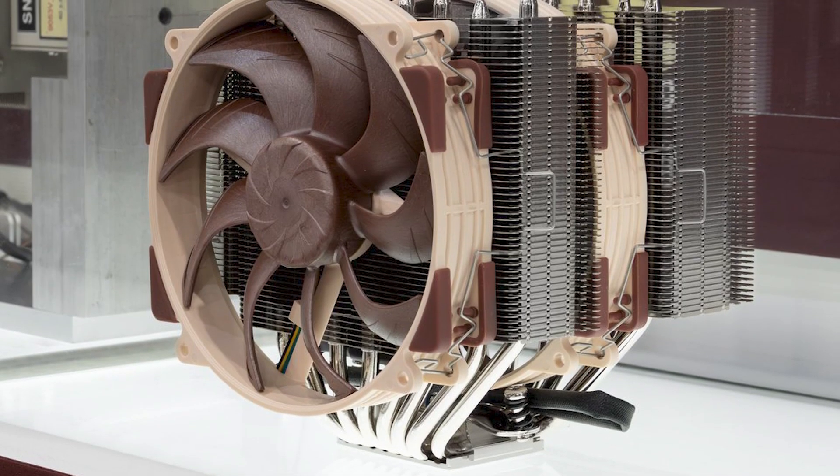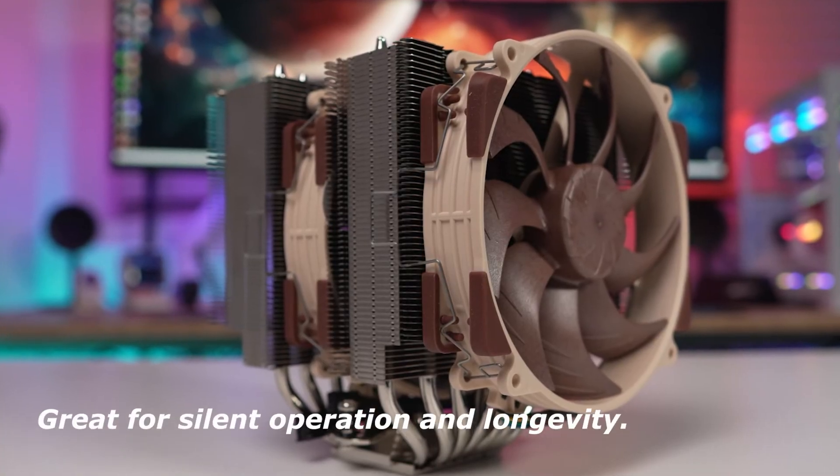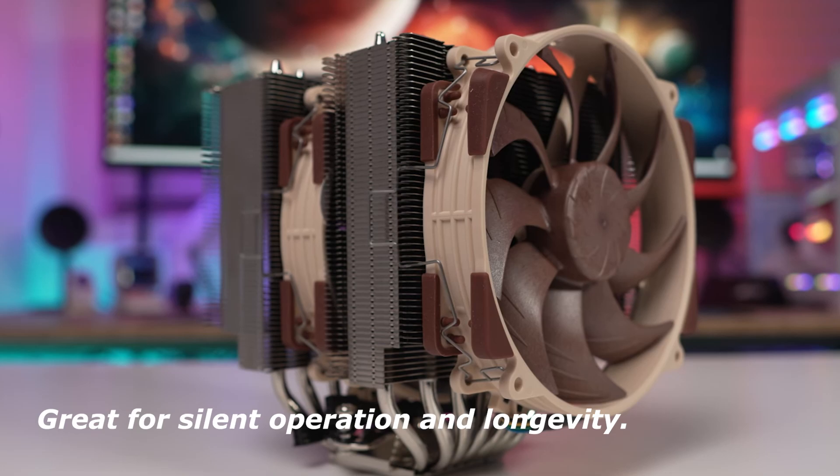However, it's quite large, so make sure it fits your case before purchasing. If you prioritize silent operation and longevity, this is an excellent choice.